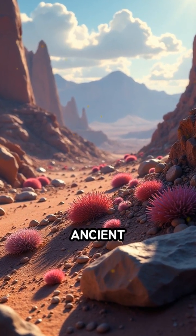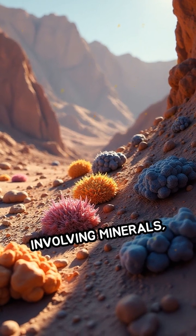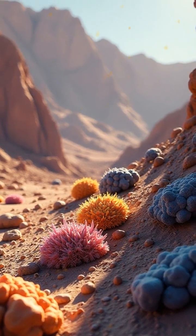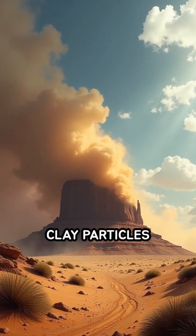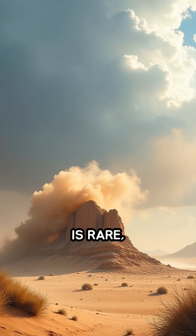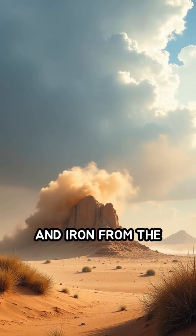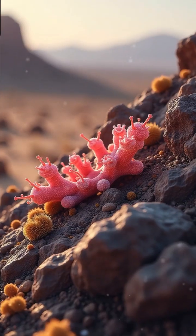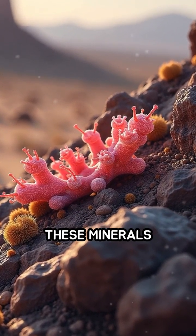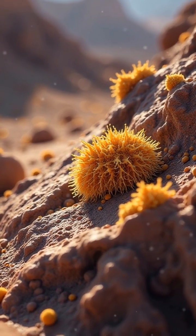It's not the work of ancient artists, but a slow, natural process involving minerals, microbes, and time. Wind-blown dust and clay particles settle on rock surfaces, and though rainfall is rare, when it occurs, it brings manganese and iron from the dust. Microscopic bacteria living on the rocks then concentrate these minerals and help oxidize them, creating the dark, glossy patina.